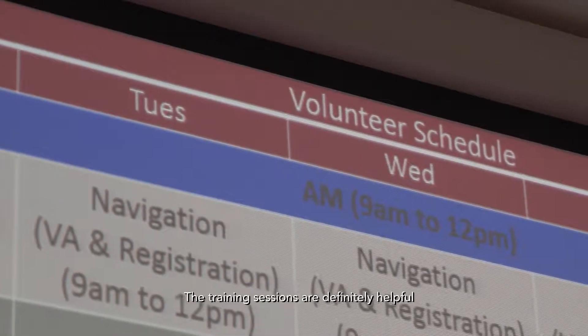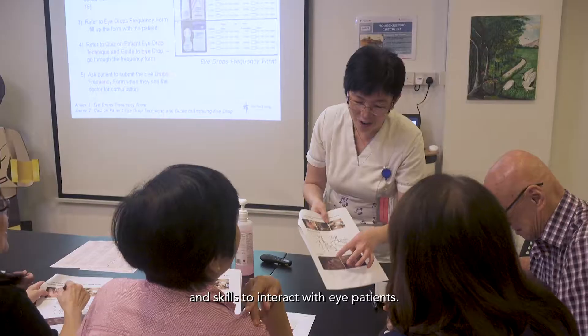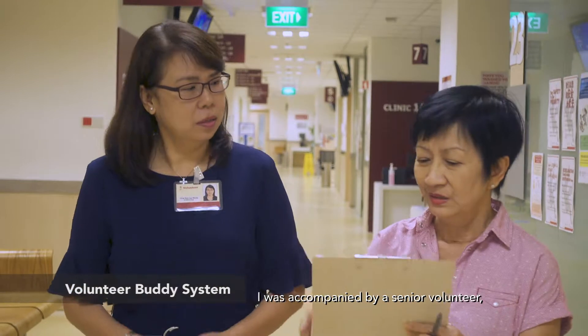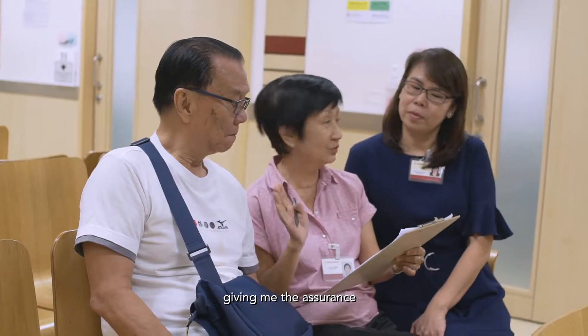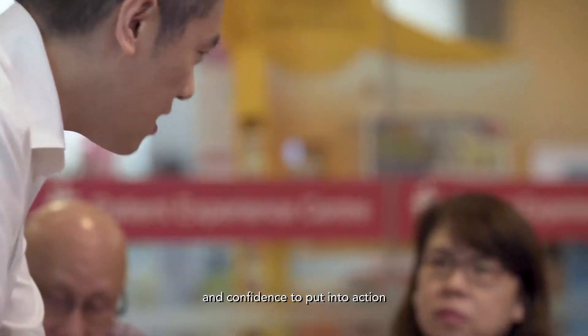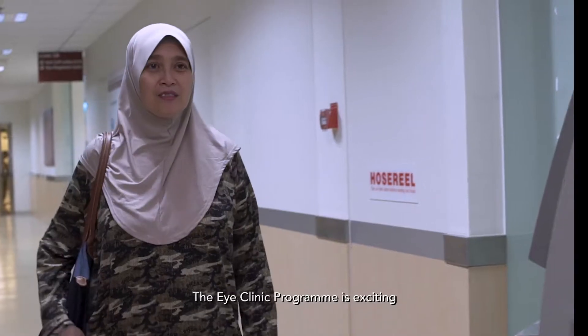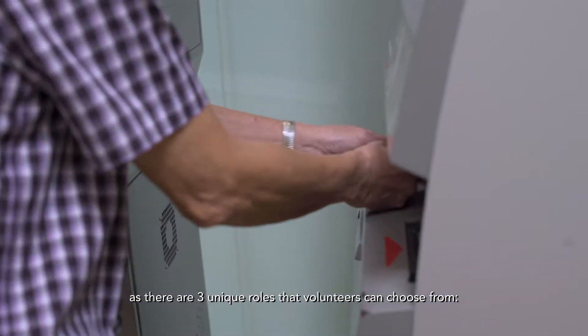The training session is definitely helpful as I'm equipped with the knowledge and skills to interact with iPatients. When I started my volunteering, I was accompanied by a senior volunteer, giving me the assurance and competence to put into action what I've learned in the classroom. The iClinic Program is exciting as there are three unique roles that volunteers can choose from.